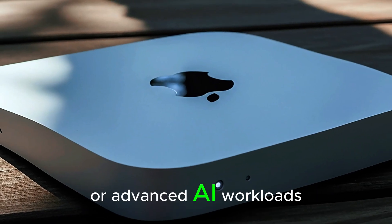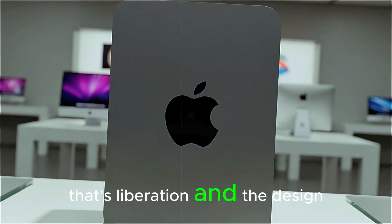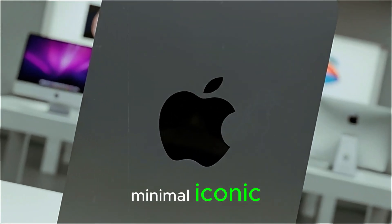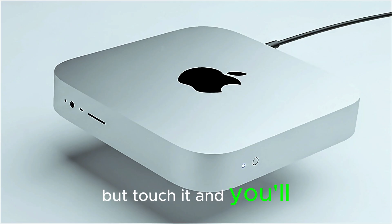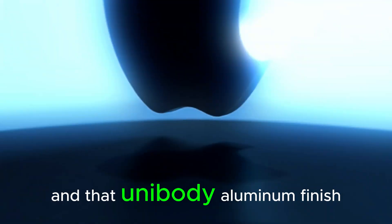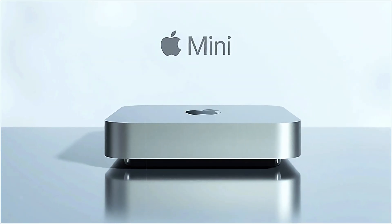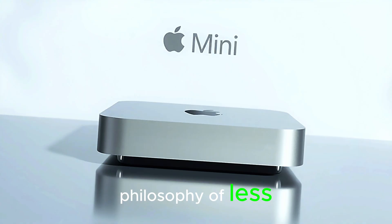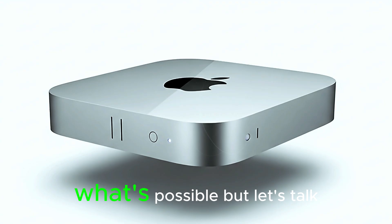Imagine pairing this tiny beast with a high-end GPU for gaming or advanced AI workloads — that's not just innovation, that's liberation. And the design? Sleek, minimal, iconic. At first glance it looks like the same Mac Mini you know, but touch it and you'll feel the subtle difference. The edges are smoother, the base has a quiet cooling system whispering beneath, and that unibody aluminum finish feels premium in a way only Apple can deliver. The M5 Mini embodies Apple's philosophy of less but better.